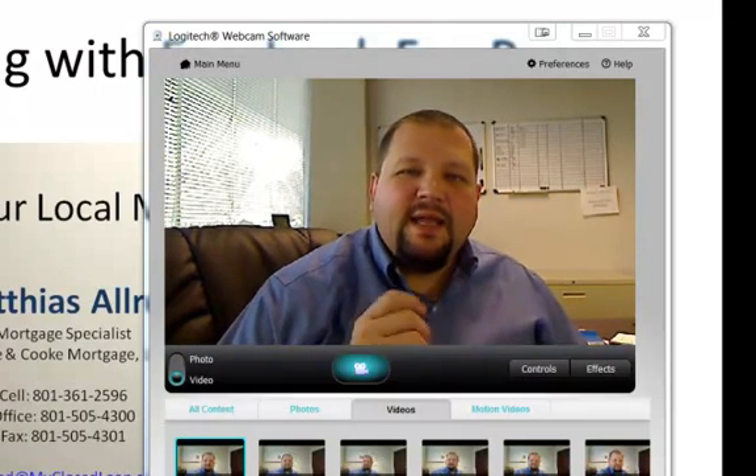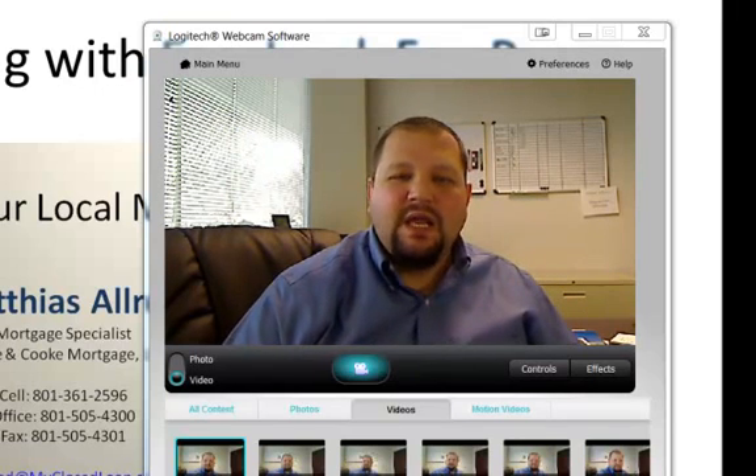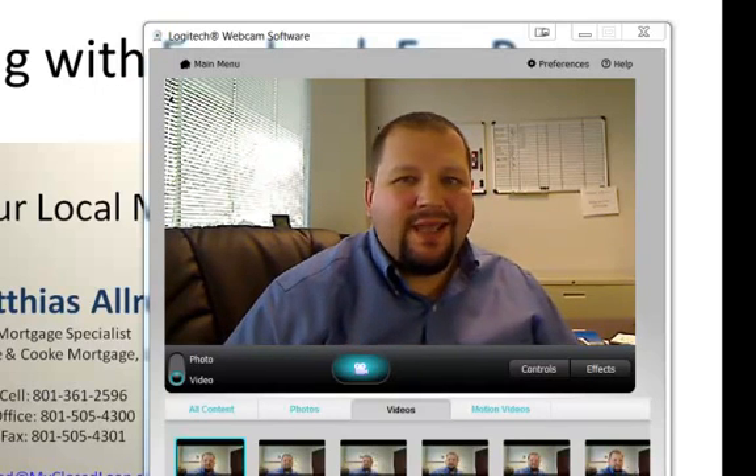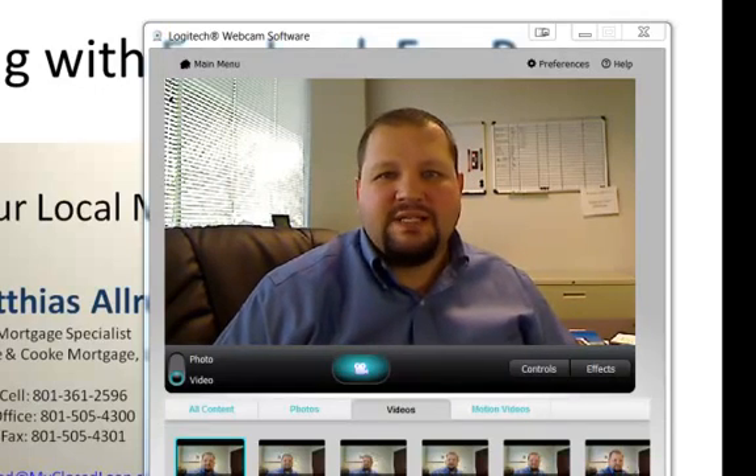Hey guys, Matthias Allred here. Today we're going to be talking about creating a Facebook fan page for each of your listings. Really killer strategy — it's a great way to get other people involved and help get maximum exposure to your listings.